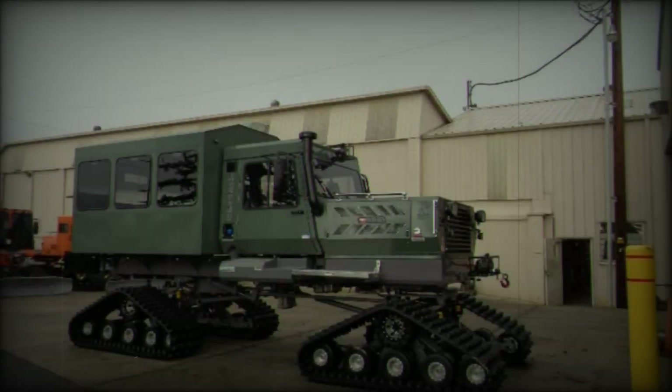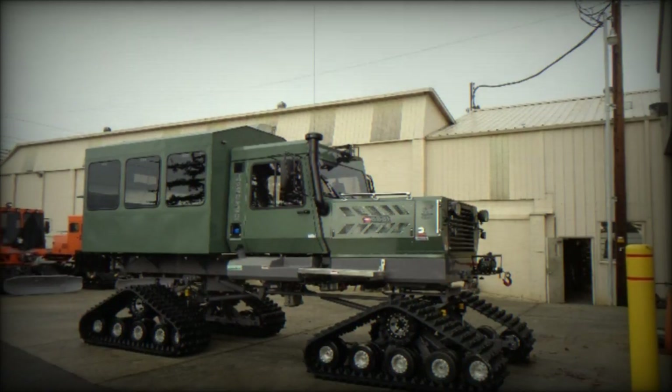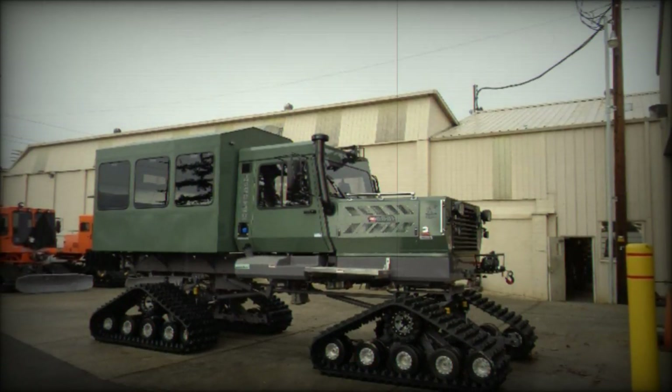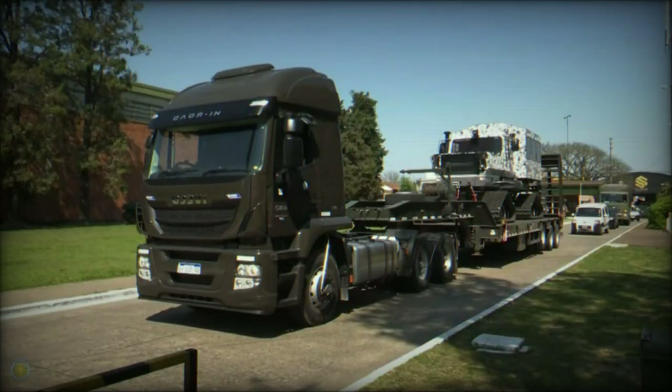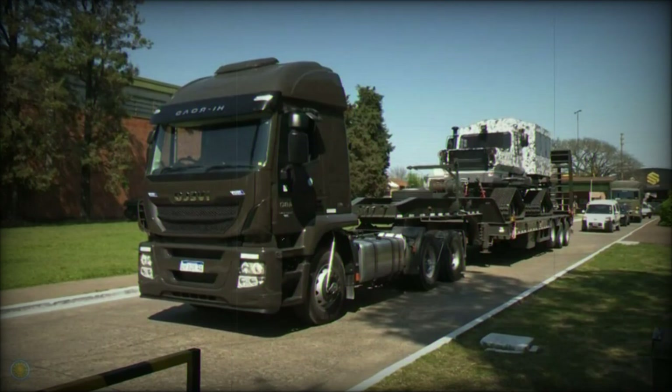The combination of the Snowcat 1642 Tucker Terra vehicles and the new helicopters represents a significant improvement in the Argentine Army's ability to conduct both military operations and humanitarian missions in some of the country's most challenging terrains.